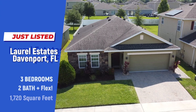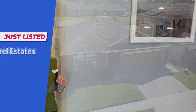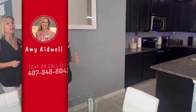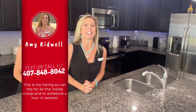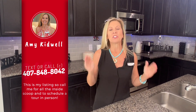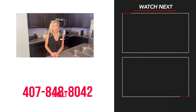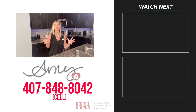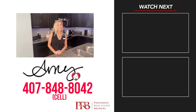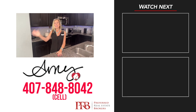So this home — brand new listing, built in 2017, three bedrooms, two baths plus a flex space, 1,720 square feet. The backyard is amazing, the front yard is amazing with that landscaping, and here's the best part: priced a bit under $400,000. What a find! Make sure you give me a call at 407-848-8042. As always, please stay safe, stay well, remember we love you, and happy house hunting.